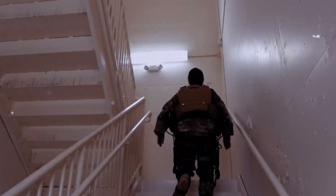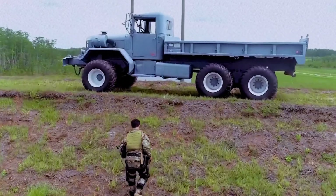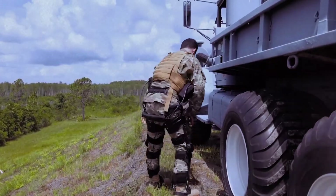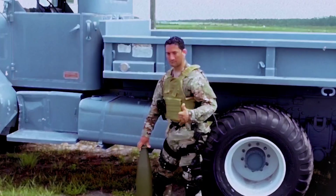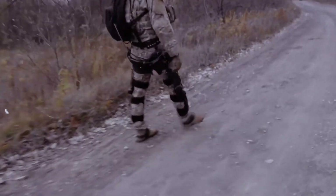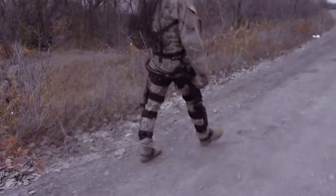The Onyx is a lower body exoskeleton that uses advanced sensors and AI to analyze the user's movements and provide support at precisely the right moments, allowing soldiers to carry heavy loads over long distances with less fatigue and reduced risk of injury. While it doesn't provide superhuman strength, its ability to reduce strain could significantly enhance a soldier's endurance and overall effectiveness. The technology also has potential civilian applications, particularly in emergency response and construction.